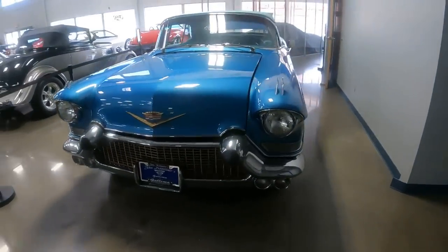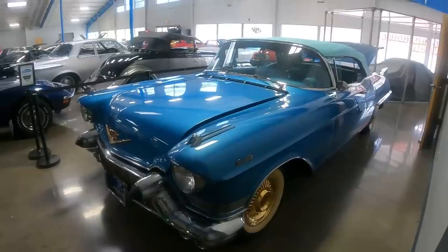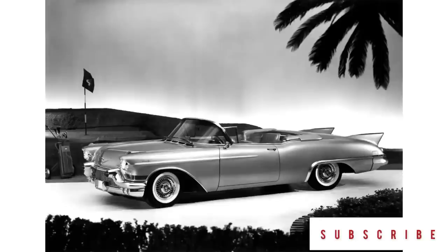Today, I'm down at John Kufleitner's to look at this elegant 1957 Cadillac Eldorado Barizt. But before we take the tour, some background information on the Eldorado Baritz.